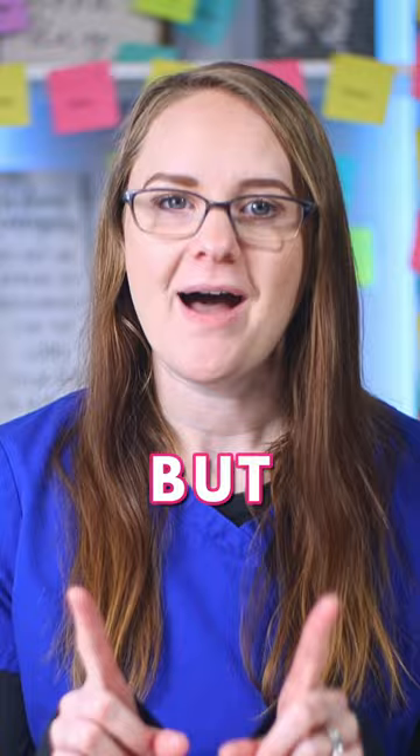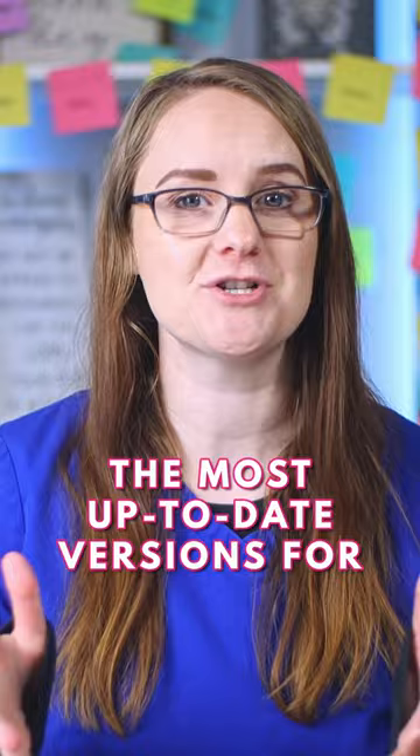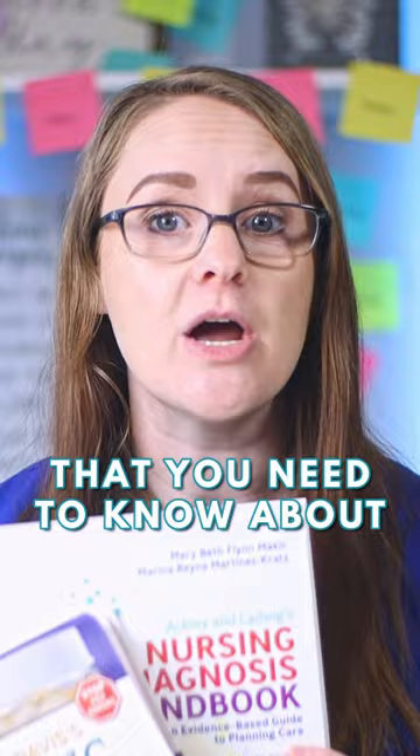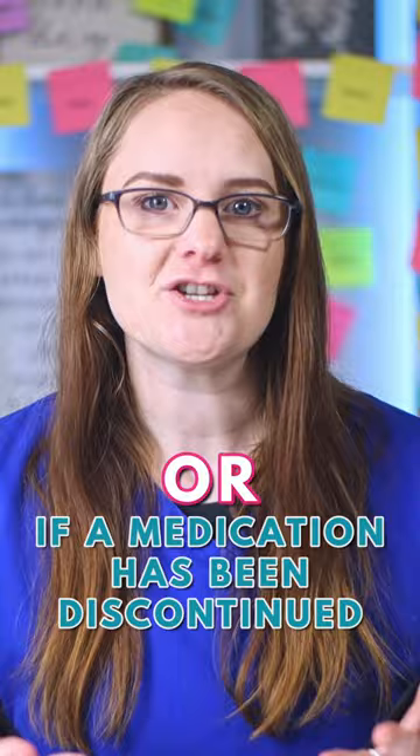The two textbooks you'll want to make sure you have the most up-to-date versions for are the drug guide and whatever care plan book you are using. These two books have regular updates you need to know about, like if a nursing diagnosis is no longer in use or if a medication has been discontinued. But for all other textbooks, you can definitely save a ton of money by sticking with the used versions.